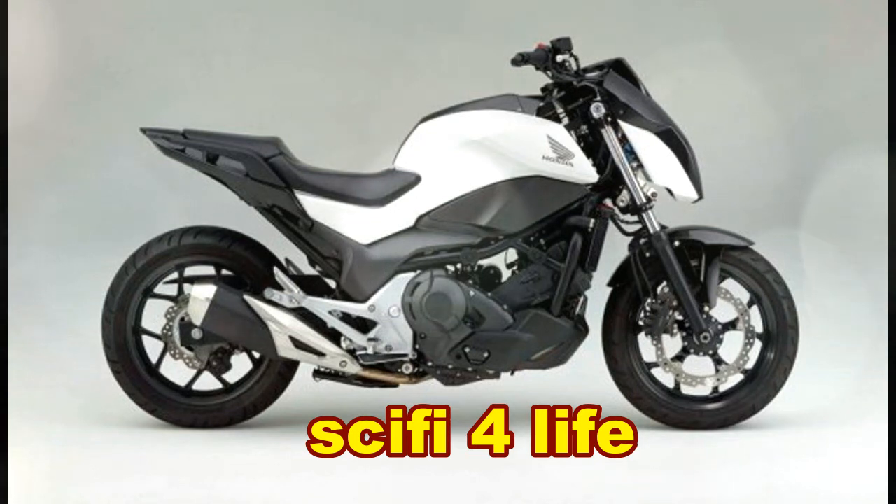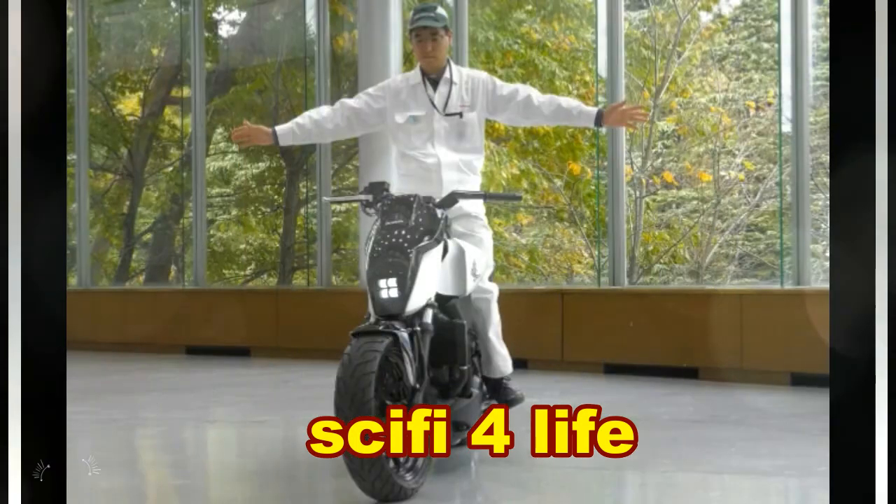And aww, would you look at that — seems like Honda decided to create a futuristic pet motorcycle while they were at it.